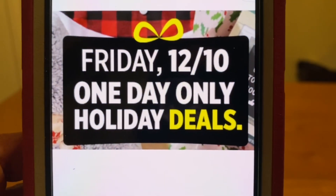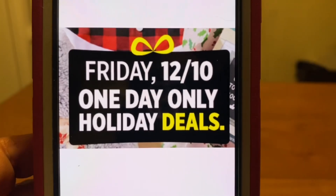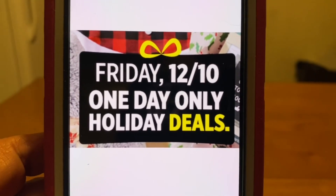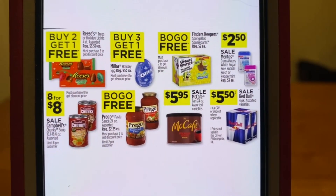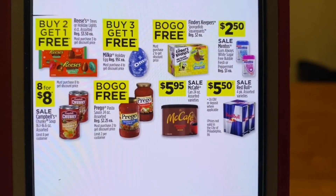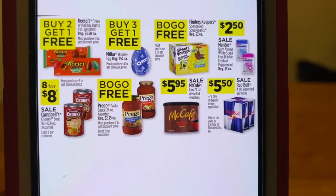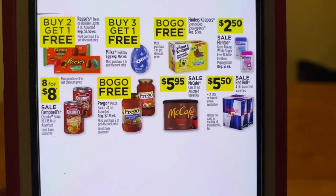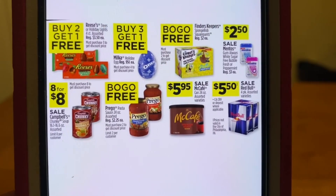This video is going to be on Friday's, December the 10th, one day only holiday deals. We've got lots of great deals, plus we have digital coupons to pair up with this. We've got the Reese's candy buy two get one free, gum at $2.50, and the Campbell's chunky soup eight for $8 — that is a very good deal. And the Reese's buy two get one free — I will be showing you a digital that we can also attach to that.